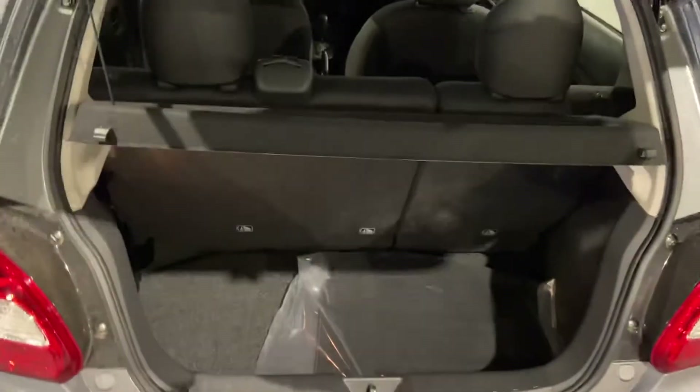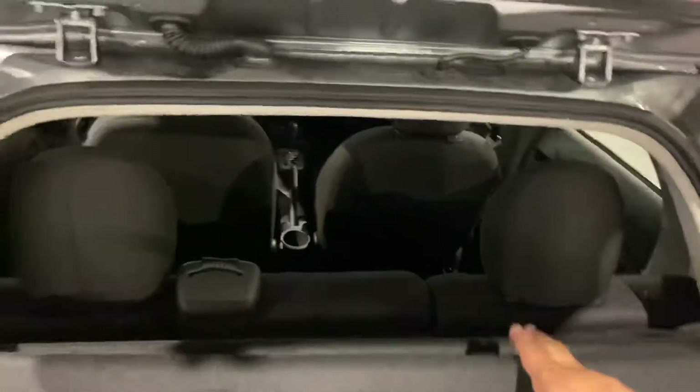There's a great amount of trunk space as well. You get a cover to cover up all your belongings in the back, and your full-size spare tire is located just right underneath here, along with all your tools and jacks.